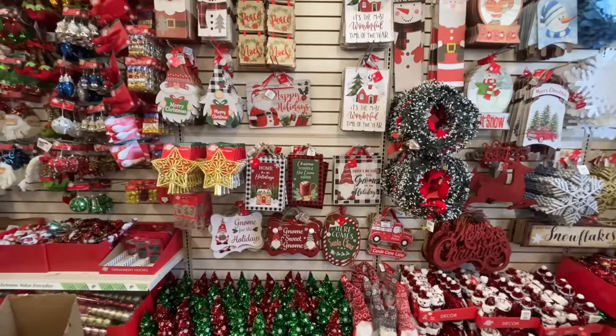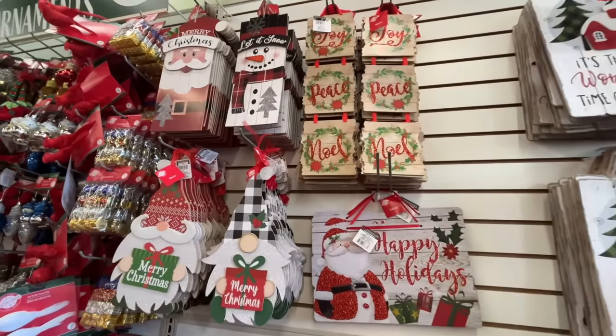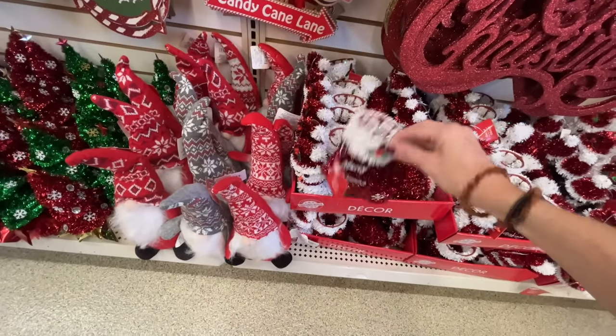Other stores and even Amazon sell a clump of snowflakes for quite a bit more. A lot of wooden signs as well — 'It's the most wonderful time of the year,' 'Noel,' 'peace and joy.' A tree topper here — cracking me up. And what the heck is this? A tea light holder or something?